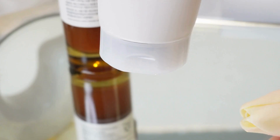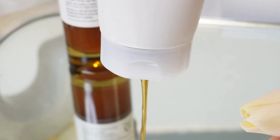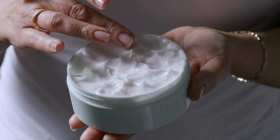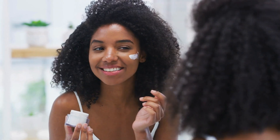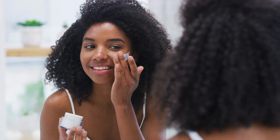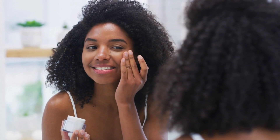It can be found in various forms: gels, creams, and even serums combined with other active ingredients. Azelaic acid can be combined with moisturizers, cosmetics, and oils. However, when using other acids, it's best to avoid applying them at the same time.